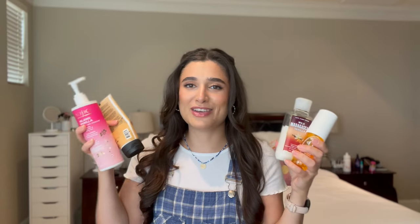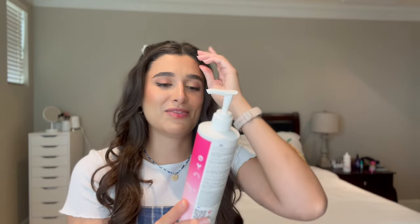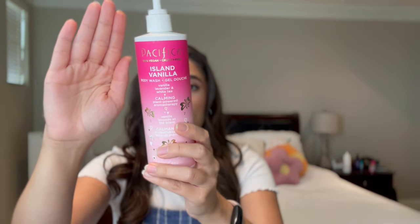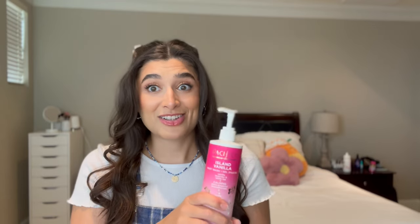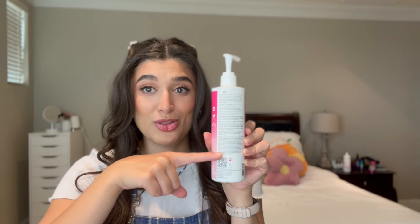I saved the best combo for last — my beachy vanilla scent combo, and I'm obsessed. I've been using the Pacifica Island Vanilla Body Wash like it's water in the shower. Honestly the pump is really what's selling it for me — I need to put pumps on my Bath & Body Works body washes because it's so easy to use. The scent is super basic vanilla, like vanilla sugar — nothing to write home about but still yummy. The lather is really good. We started off the project all the way up here and now we're all the way down here. I'm almost finished with it, so I'm putting in a replacement body wash once I finish.